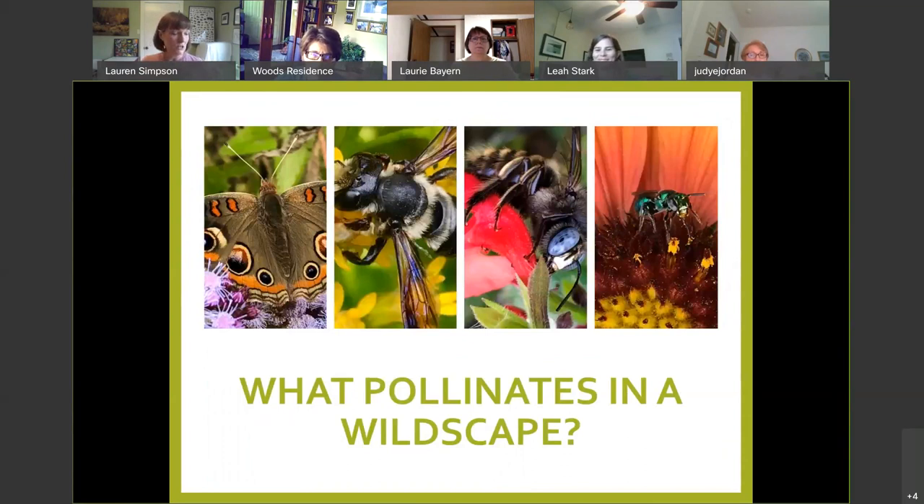I thought it'd be good to introduce folks to what pollinates in a wildscape. This is normally an interactive class — like my classes at the University of Houston Law Center, where I teach legal writing and research. That's my first passion; this is my other. So think in your mind about all the critters you know that pollinate — take a moment and think about that.